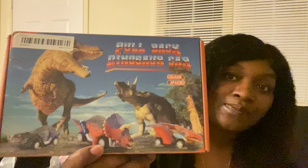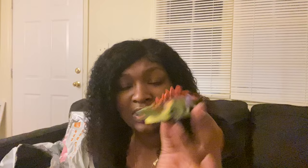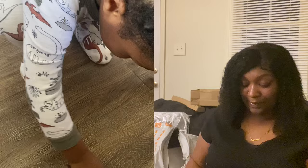Next I got something for my son Elias — he's two and is obsessed with dinosaurs. I got him these pull-back dinosaur cars. There are a few different ones. This is one of the cars — he's gonna love this, y'all. That is so cute! There are six different dino cars and I'll show y'all him playing with these.